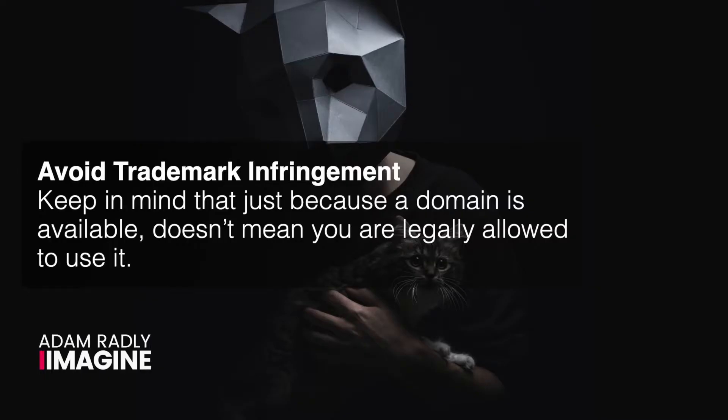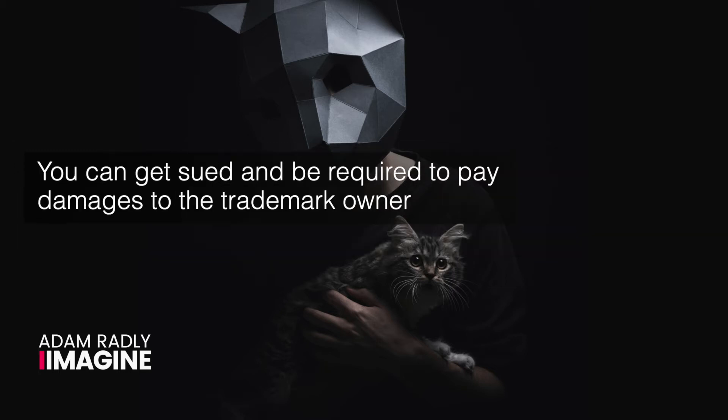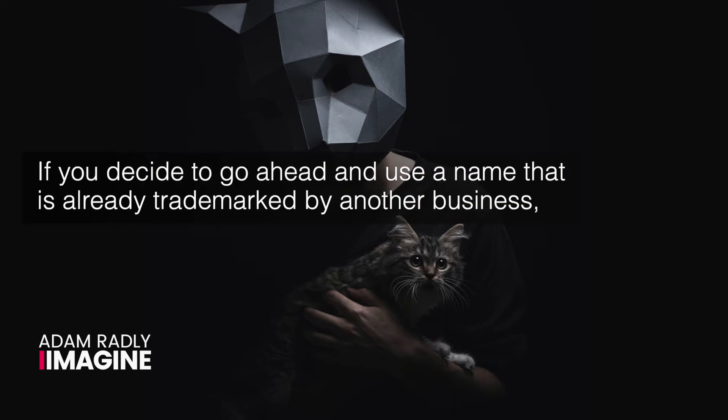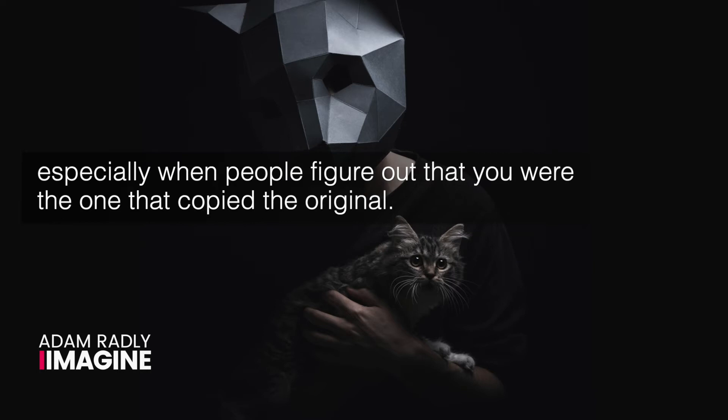Avoid trademark infringement. Keep in mind that just because a domain is available doesn't mean that you're legally allowed to use it. If a domain sounds similar to a name that is already trademarked by someone else, you'll have a problem — you can get sued and be required to pay damages to the trademark owner, and even spend more money renaming and rebranding your business. Using a name that sounds like another brand can also create confusion that negatively impacts you, especially when people figure out that you copied the original. You should talk to a trademark lawyer if you're not sure what to do.